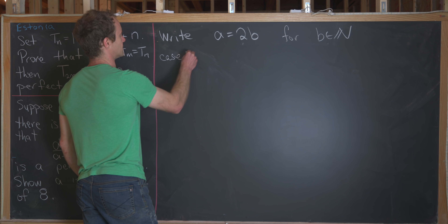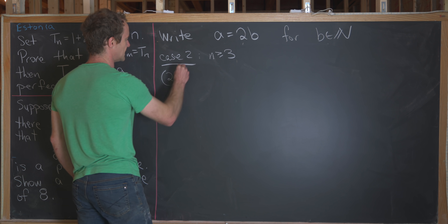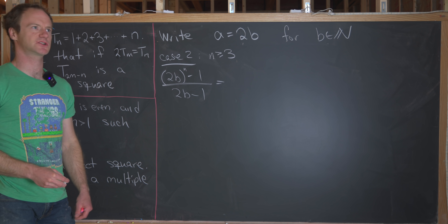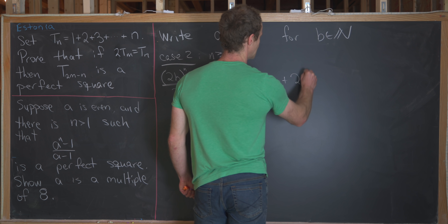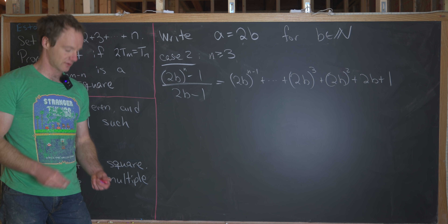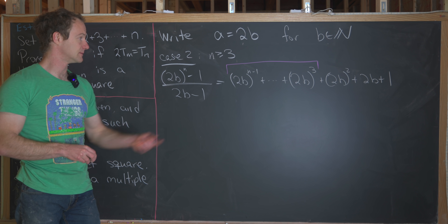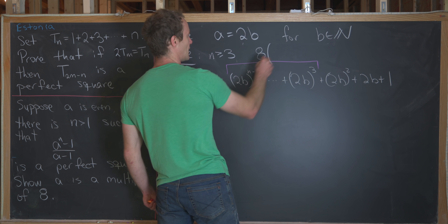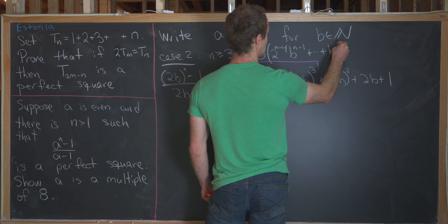Now case 2: n is greater than or equal to 3. We have 2b to the n minus 1 all over 2b minus 1. Using the well-known geometric sum formula, that equals 2b to the n minus 1 plus all the way down to 2b cubed plus 2b squared plus 2b plus 1. Since n is at least 3, we can pull out a factor of 8 from all of the terms starting at 2b cubed and above — each has at least 2 cubed — leaving 8 times a sum of terms from b cubed upward, plus 2b squared plus 2b plus 1.